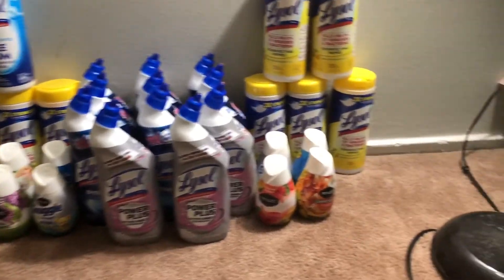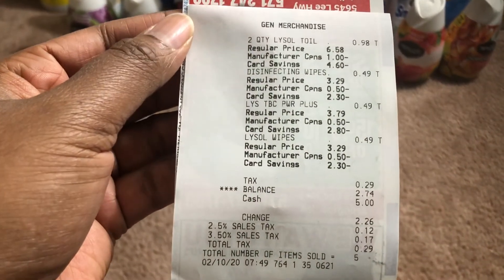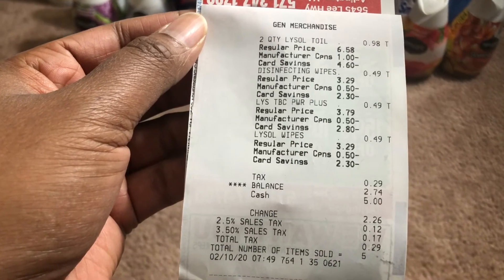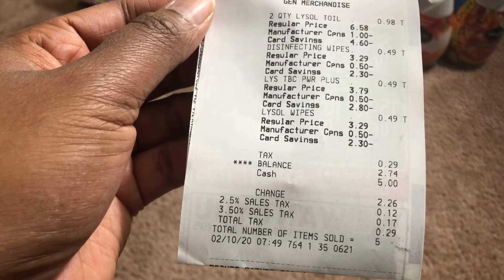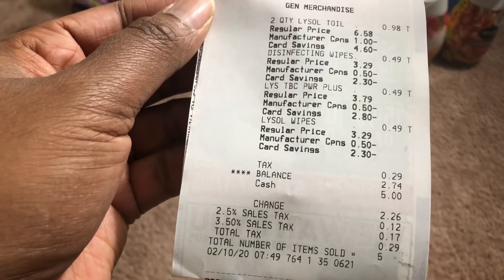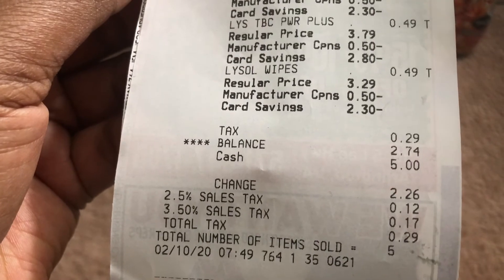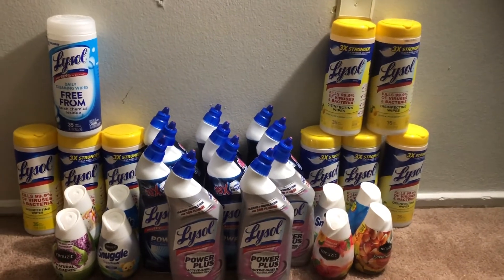Let me show you my receipt. I'm not going to show all of them since I've done several transactions, but here's one where I got two of the Power toilet bowl cleaners, one of the wipes, the 'free from harsh chemicals' wipes or regular wipes, and then the Power Plus toilet bowl cleaner. My final total was $2.74 after taxes, making them 49 cents each — again, a super bomb deal.